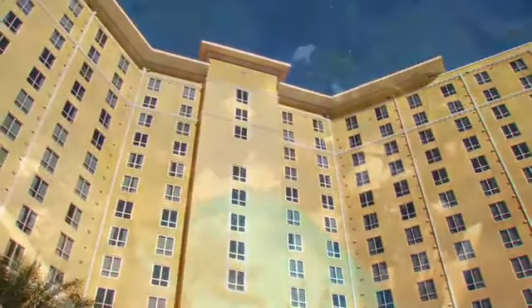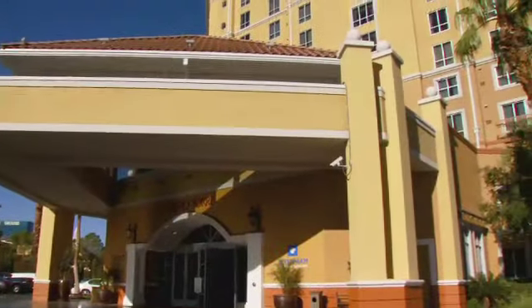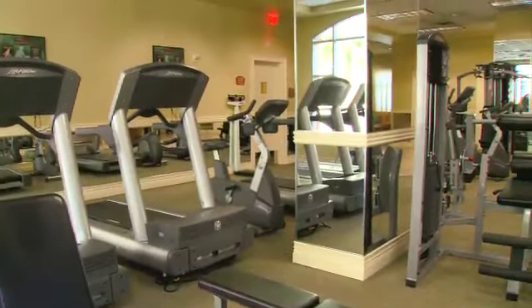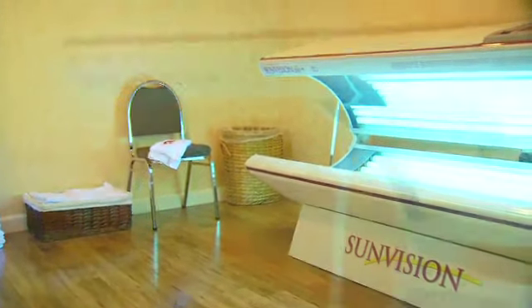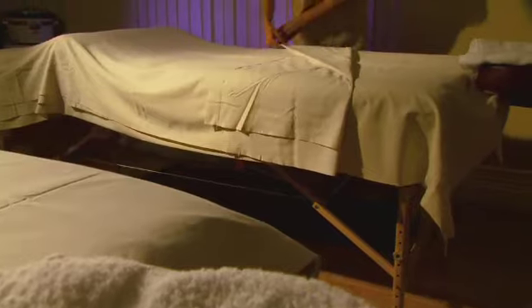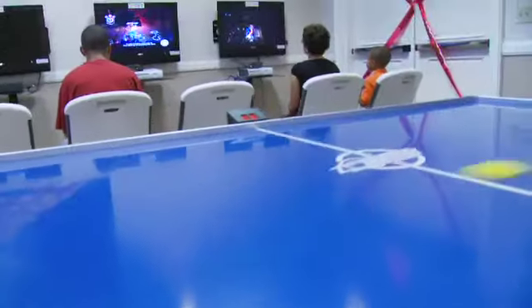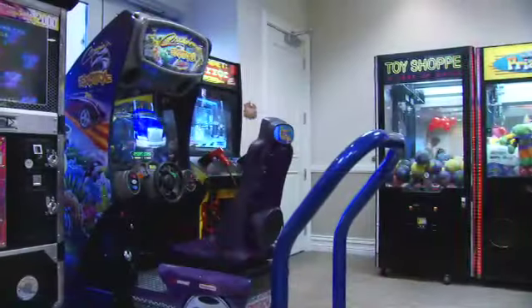Whether it's just you and your significant other, or the whole family, Wyndham Grand Desert has stacked the deck for you. Want to keep fit? The well-equipped fitness room is a great place to start. Looking to take extra special care of yourself? Try the tanning beds, or a stress-melting massage. The Activity Center features everything from air hockey to Xbox for the kids, or the kid in all of us.